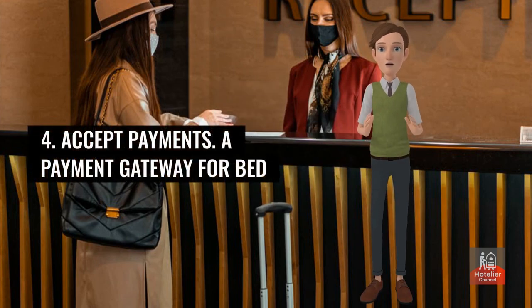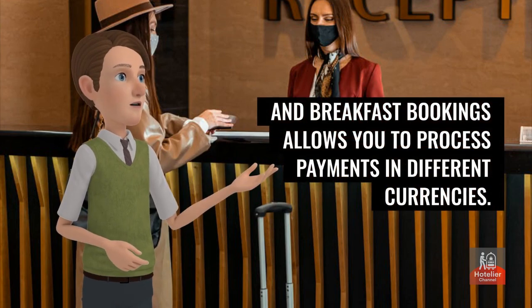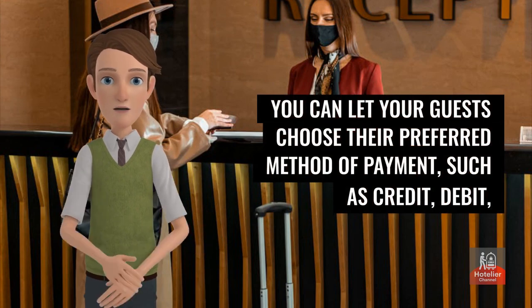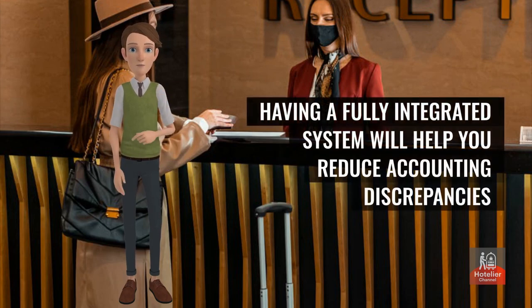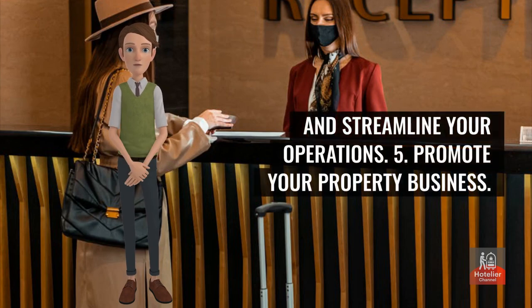Benefit 4: Accept payments. A payment gateway for bed and breakfast bookings allows you to process payments in different currencies. You can let your guests choose their preferred method of payment, such as credit, debit, and digital wallets. You can also let them pay in advance or at check-in or check-out. Having a fully integrated system will help you reduce accounting discrepancies and streamline your operations.